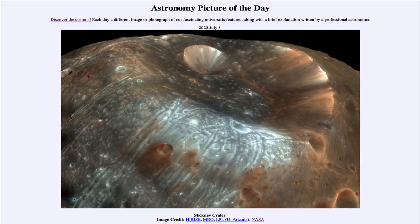Greetings and welcome to the introduction to astronomy. One of the things I like to do in each of my introductory astronomy classes is to begin the class with the Astronomy Picture of the Day from the NASA website, that is apod.nasa.gov/apod. Today's picture is for July 8th of 2023.